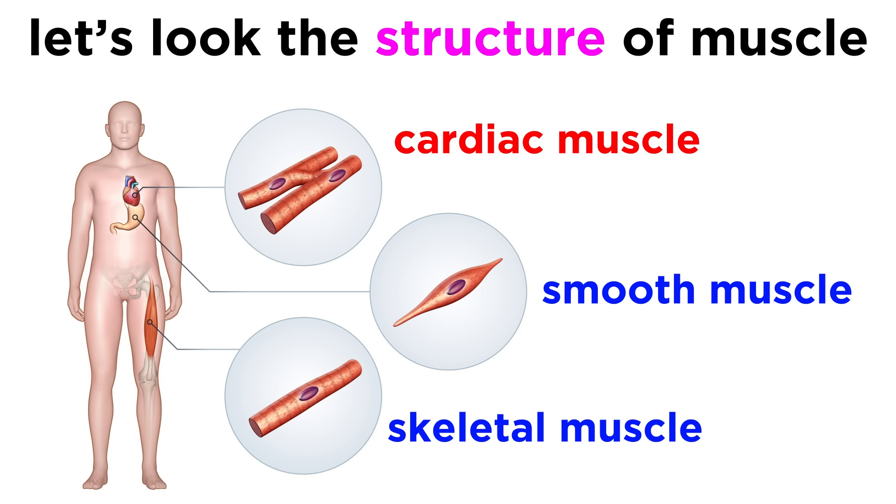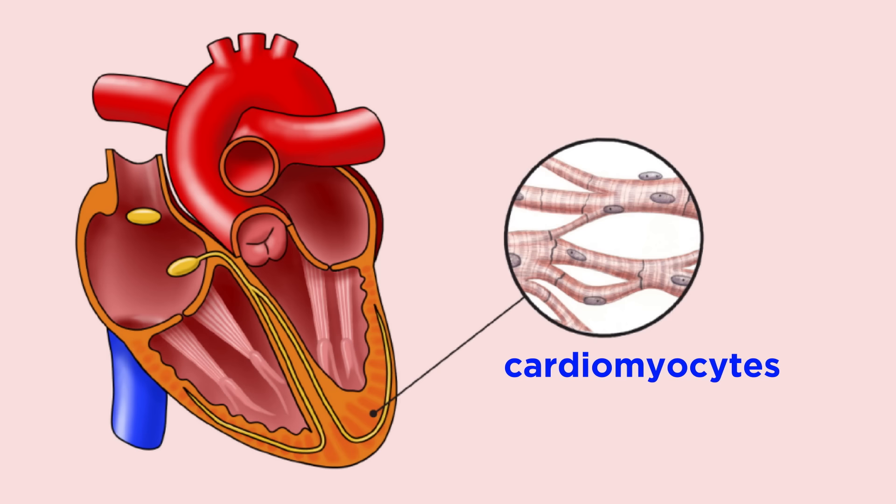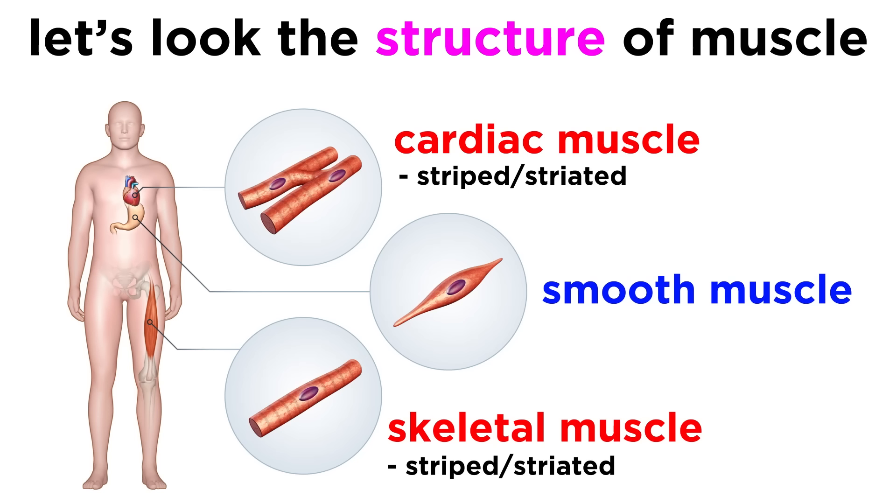Now let's move on to cardiac muscle. Cardiac means relating to the heart, so cardiac muscle is only found in the heart, and cardiac muscle cells are called cardiomyocytes. There is just one role for cardiac muscle, and that is to contract in order to push blood out of the heart to the rest of the body, which will supply tissues around the body with vital oxygen and nutrients.